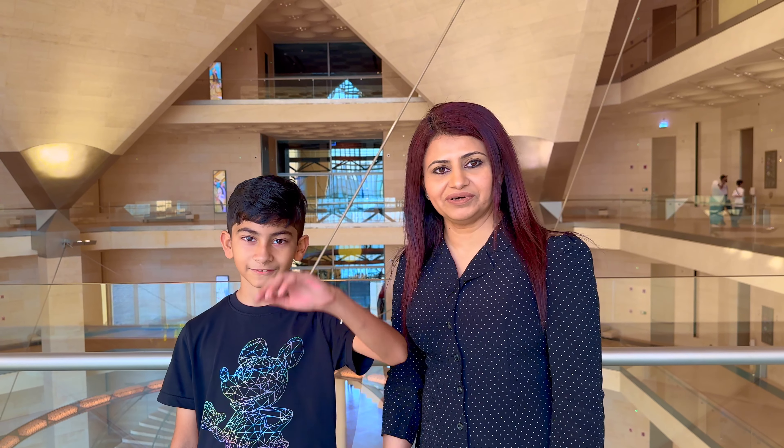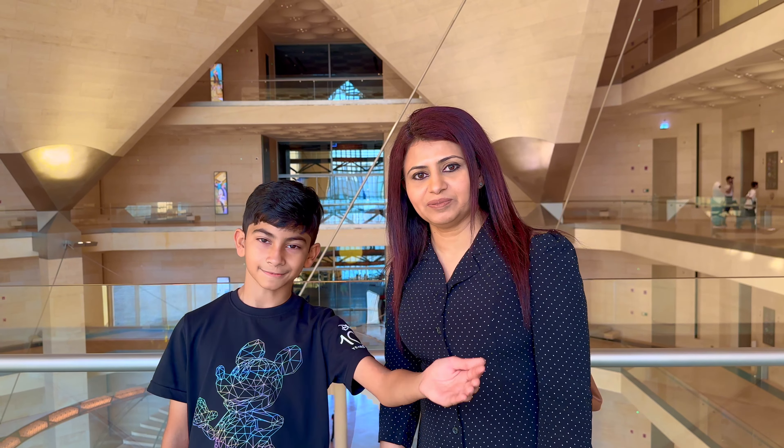We will be taking you to different places. Today, we will be taking you to the Museum of Islamic Art, which is at Corniche. We will be taking you to the Museum of Islamic Art. Let's go!